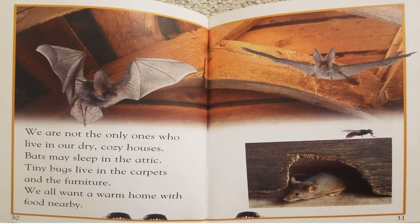We are not the only ones who live in our dry, cozy houses. Bats may sleep in the attic. Tiny bugs live in the carpets and furniture. We all want a warm home with food nearby.